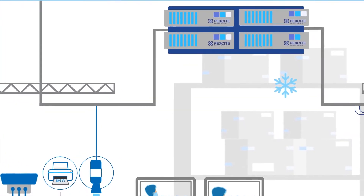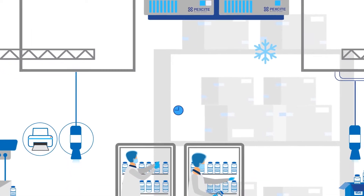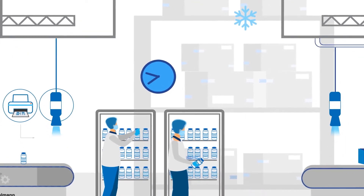Next, the filled vials arrive in trays in the cold store. This step is then recorded in the system via timestamp.